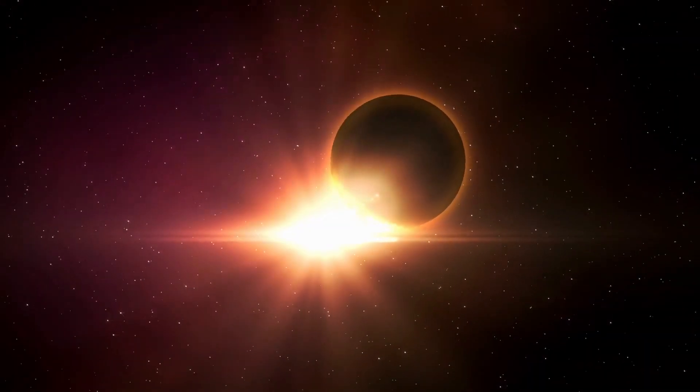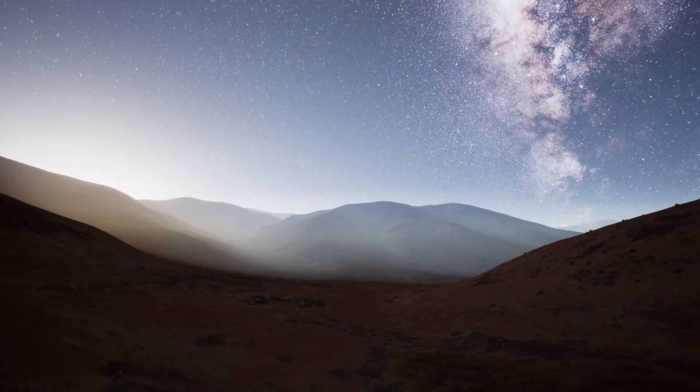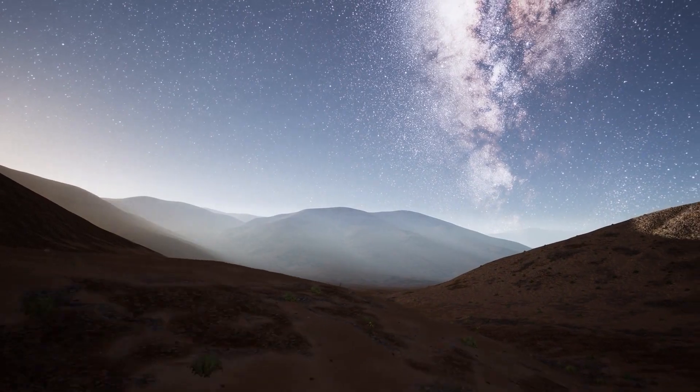In detail, the extreme temperatures cause the planet to lose about 500,000 tons of hydrogen to the surrounding space within a single second. In this way, the celestial body has probably already lost 7% of its original mass.